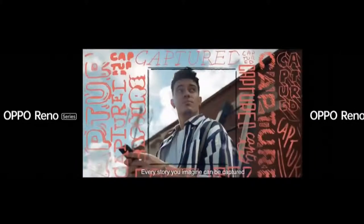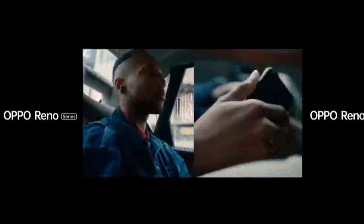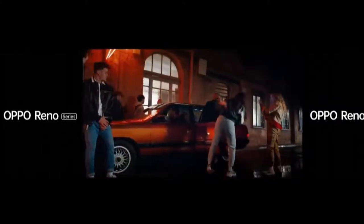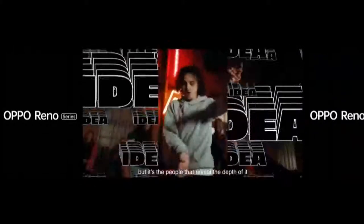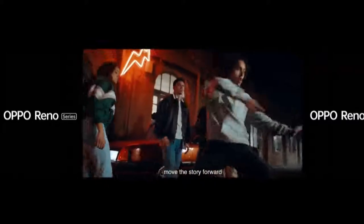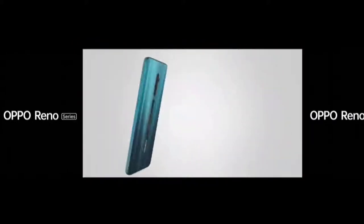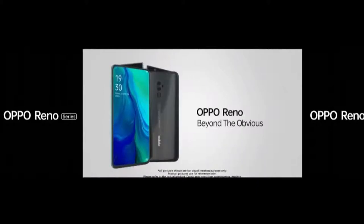Every story you imagine can be captured. Going beyond the obvious to find new angles. Pushing frontiers to look at the world with fresh eyes. A story is an idea, but it's the people that reveal the depth of it. That magnify it. Move the story forward. Fuel your imagination to make your story unmissable. OPPO Reno. Beyond the obvious.